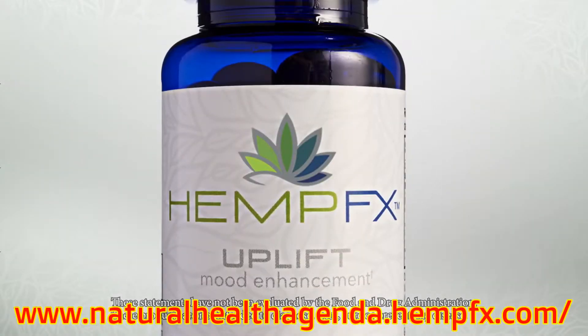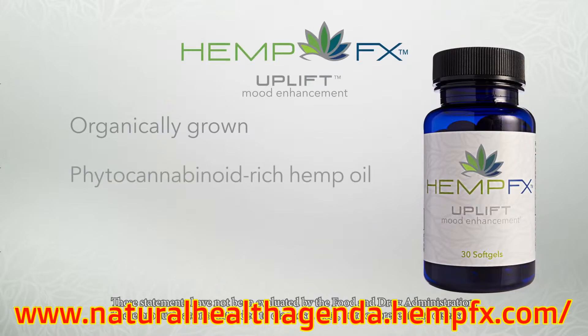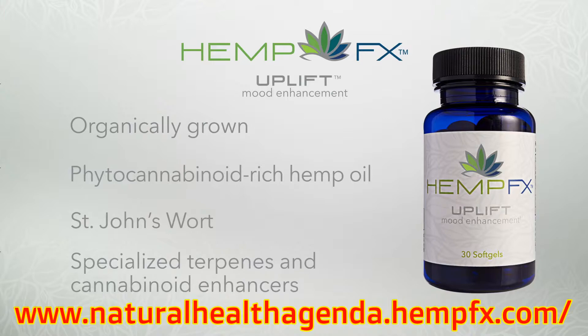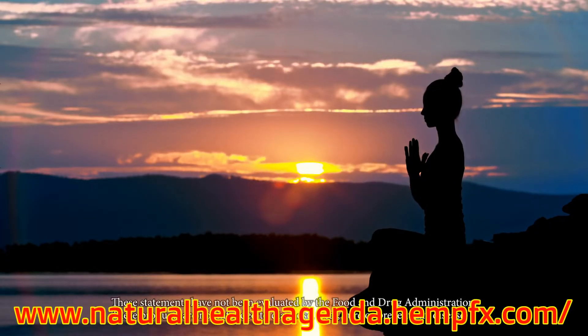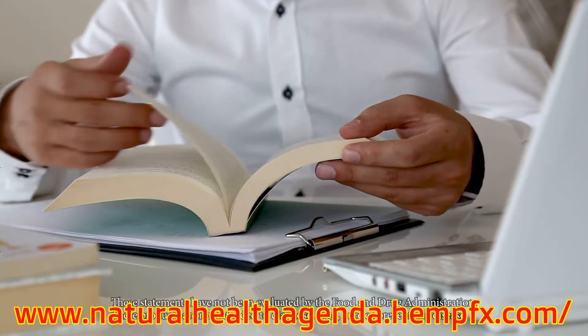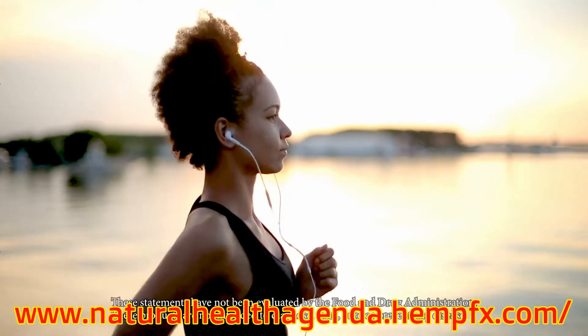To help support positive energy for your mind and your mood, we created Hemp FX Uplift. In combination with St. John's Wort and a specialized set of terpenes and cannabinoid enhancers, our hemp-derived CBD helps support an overall sense of calm. It naturally helps boost your cognitive performance, providing sharpness and clarity to enhance your mental outlook.